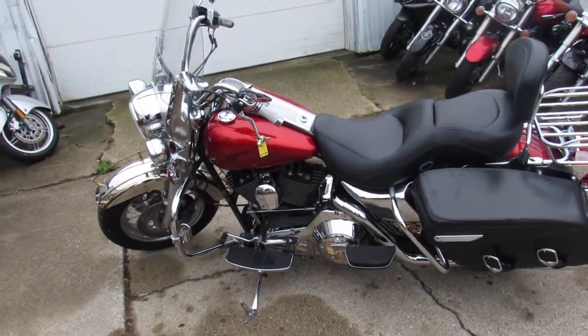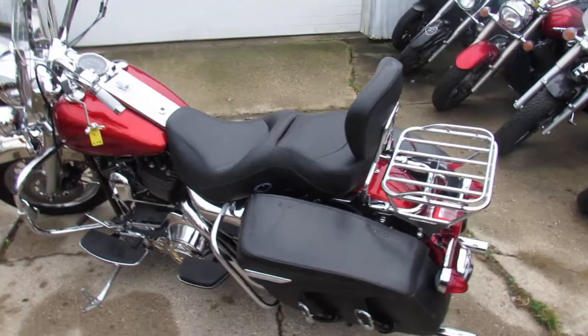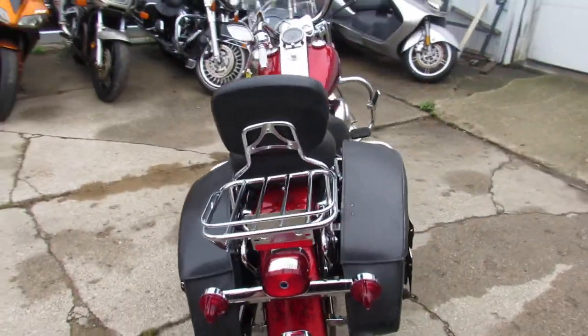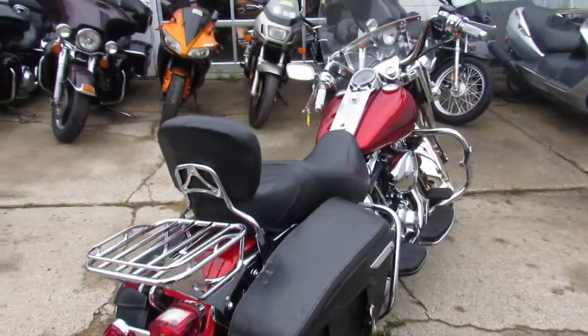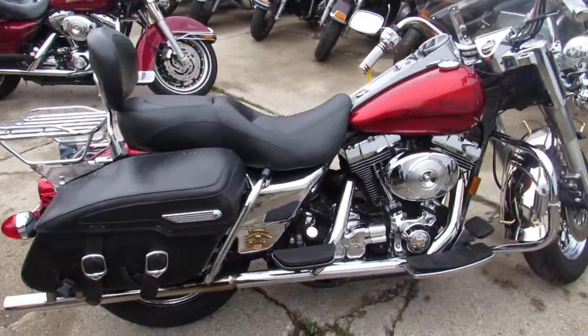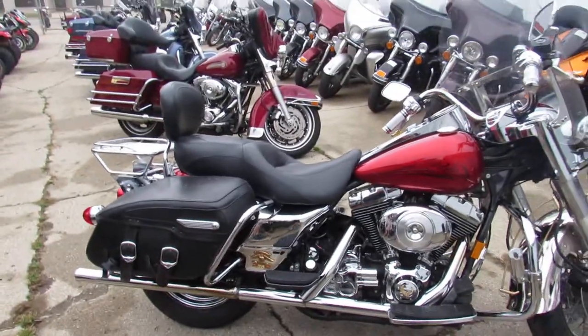Hey guys, it's Approval Powersports doing some videos on some more of our used Harleys. We got over 250 used Harleys, and we're expecting another semi or two next week of used Harleys. That's mid-September — we got lots of riding season left here in Michigan.